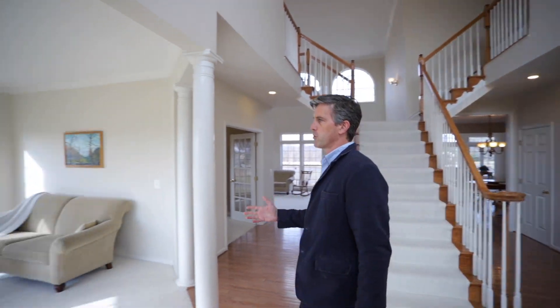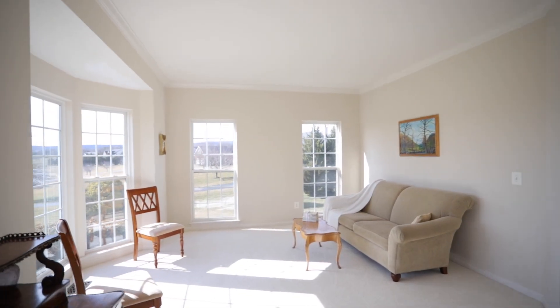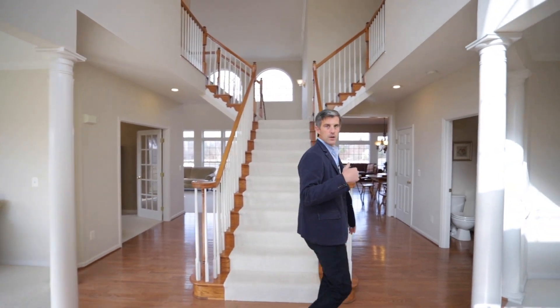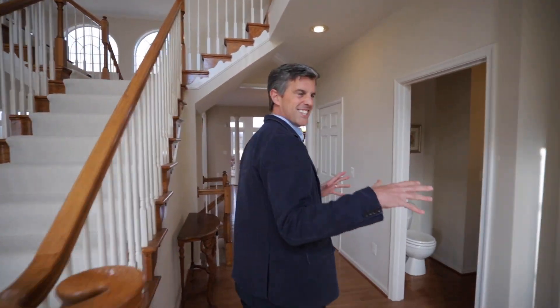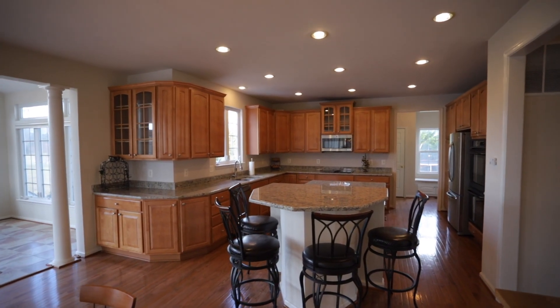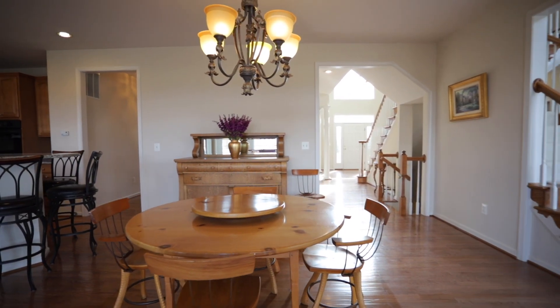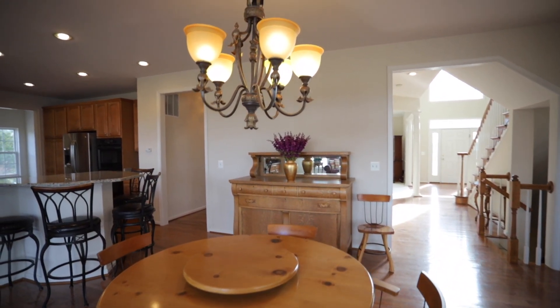Off to the left here is the formal living room — again, windows everywhere and just beautiful green outside in this great community. Come on into the main kitchen area. There's plenty of space with beautiful granite countertops, stainless steel appliances, and a huge center island for gathering around with all your friends and family.